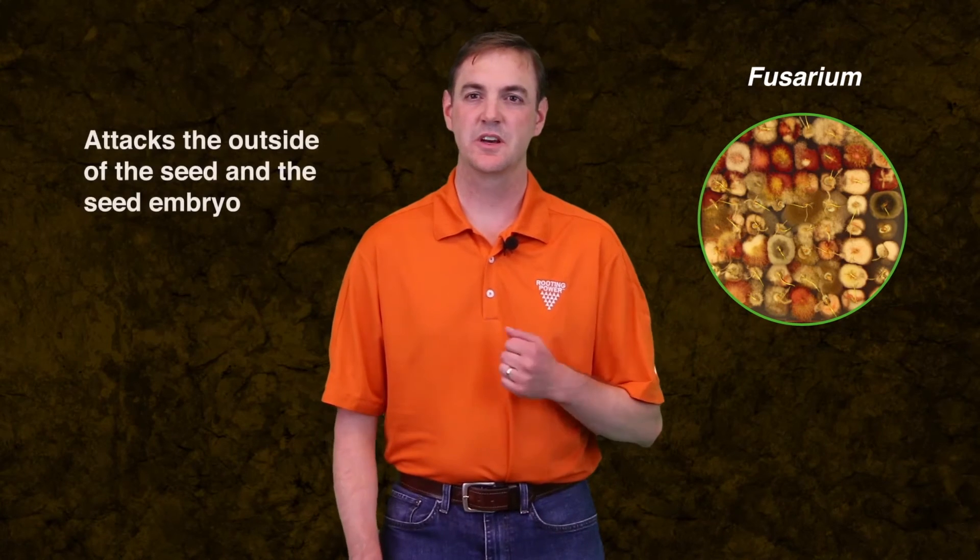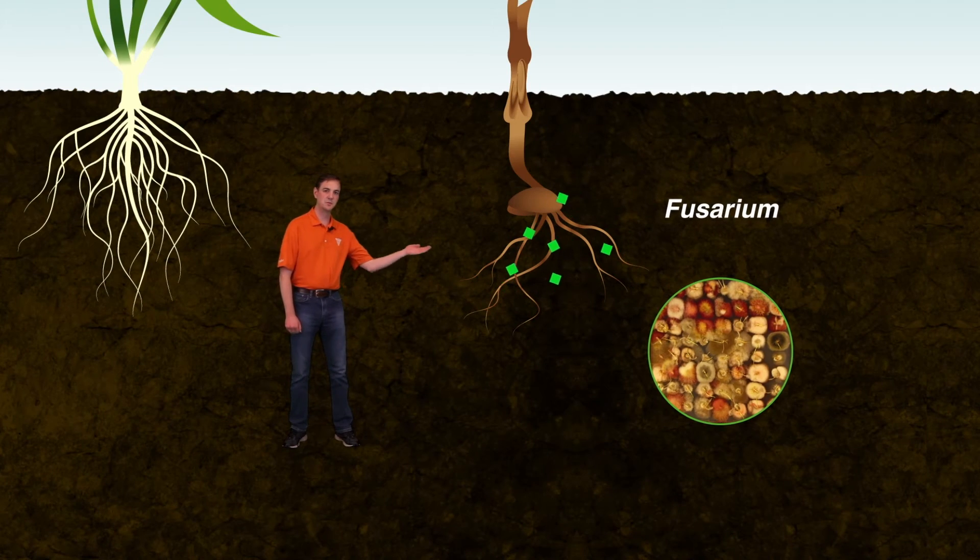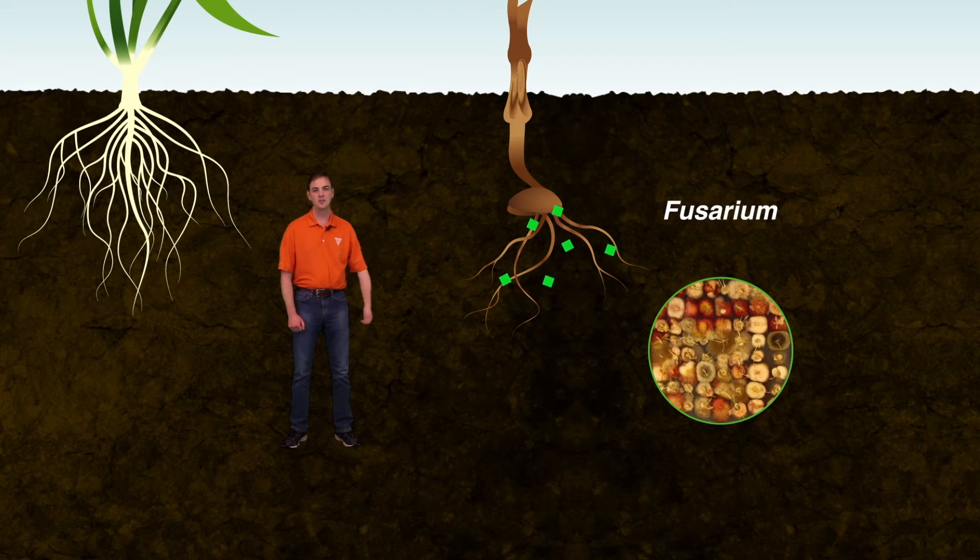Fusarium seed scab attacks the outside of the seed and the seed embryo. Fusarium can cause damage at multiple growth stages of the plant and also minimizes root development that is essential for nutrient and moisture uptake.